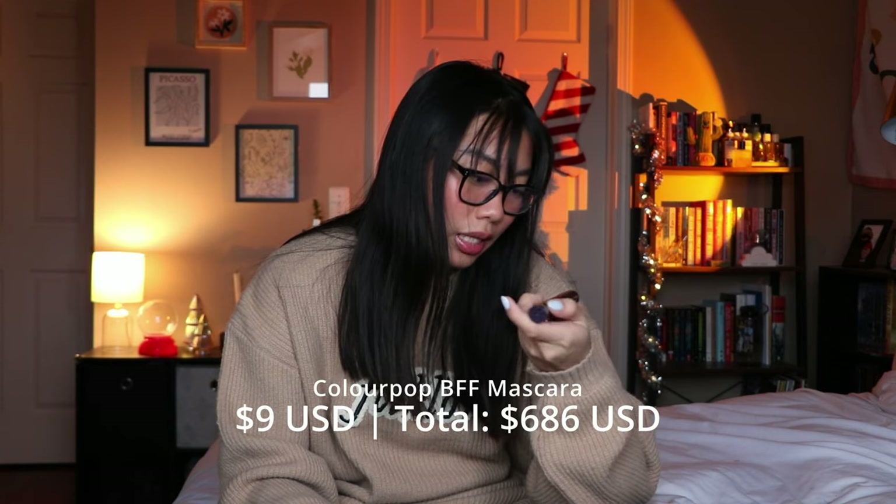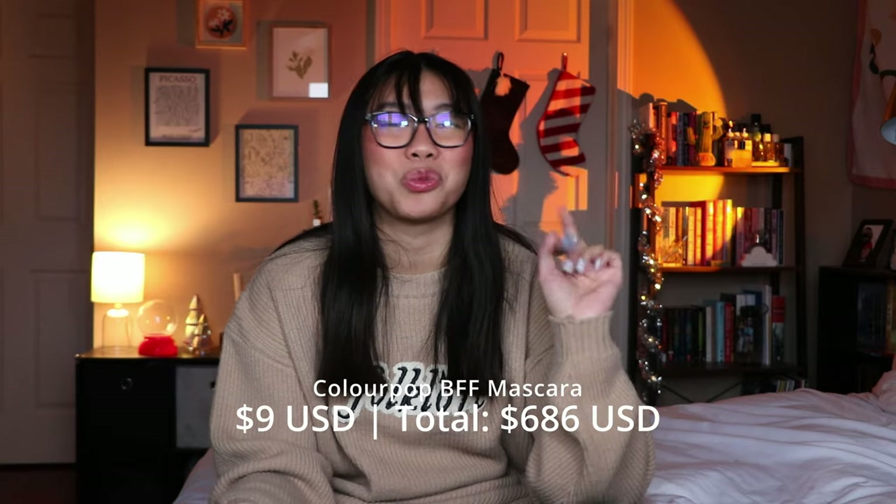This next one is from ColourPop — from the Hocus Pocus 2 collection, the BFF mascara in the shade Butcherson, which is a really deep plum purple. I thought the color was really pretty but ColourPop's mascara formula is not that good. It smudged a lot on me and because it's purple, it was very obvious. It's fun to have a color mascara, but I definitely would not repurchase this. It's also pretty dried out — I've had it for over a year.